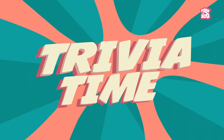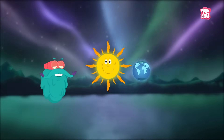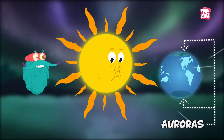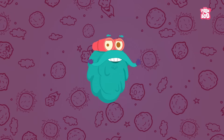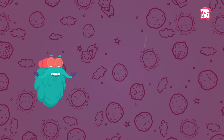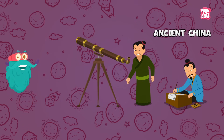Trivia Time! Auroras, popularly known as the Northern Lights, are caused by the solar wind hitting the earth's atmosphere. Sunspots were observed as far back as 364 BC by astronomers in ancient China.